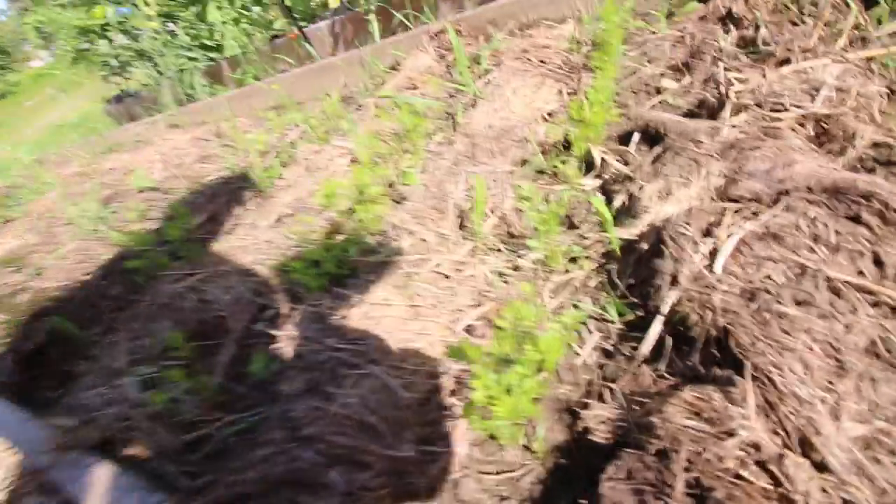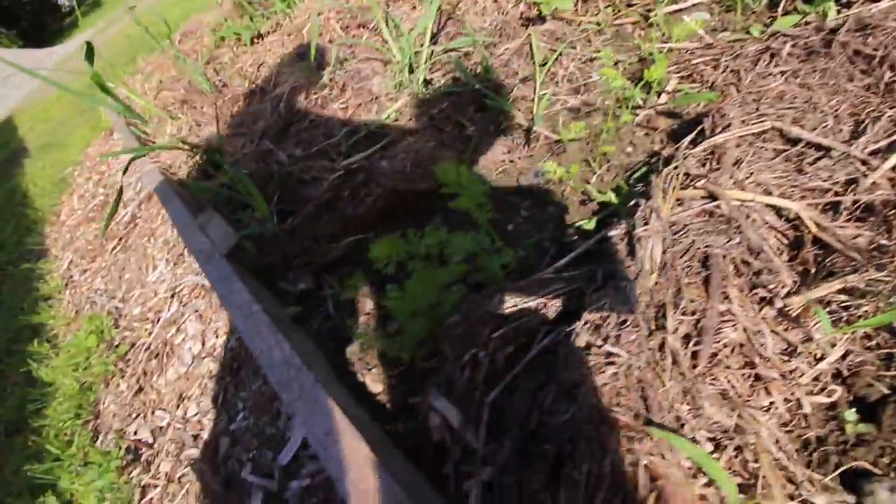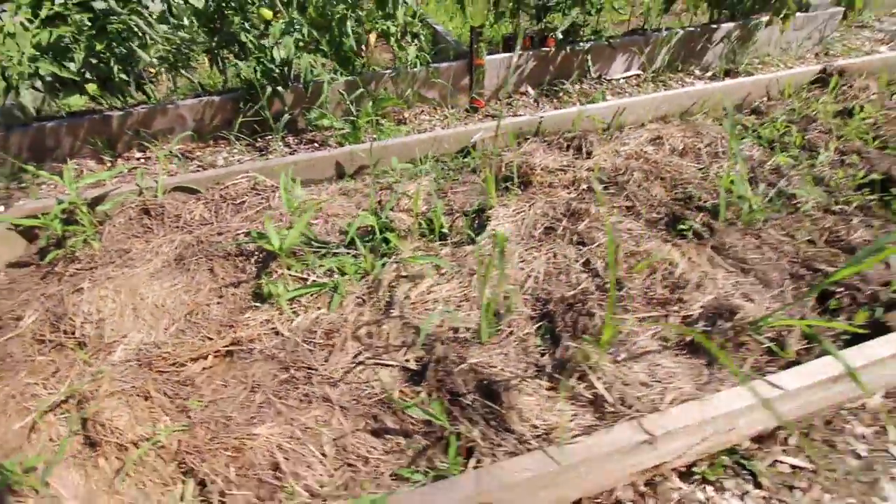We almost left this area without checking on the carrots - the carrots are doing awesome, look at those guys. I just hope they can grow nice and long. Rutabagas - yeah, they didn't do anything, so we'll have to plant something else in this area.